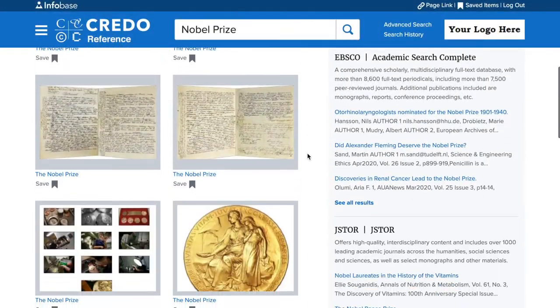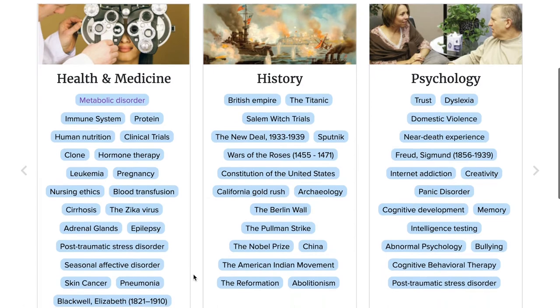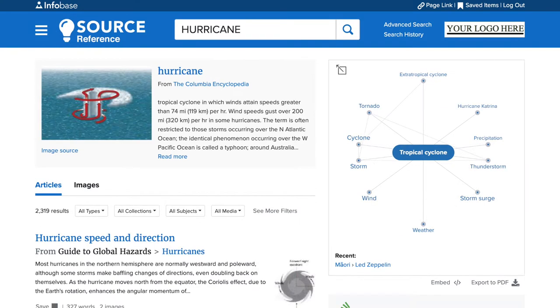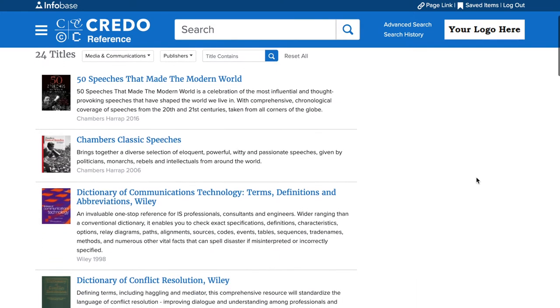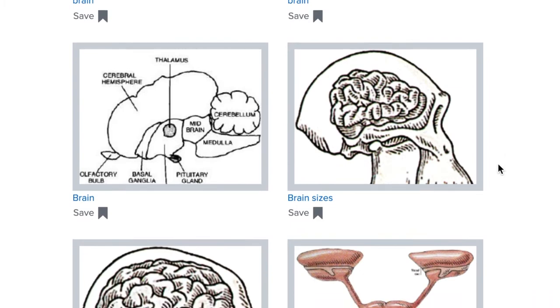Looking for background information to narrow down a research focus? Credo's award-winning list of full-text reference titles are selected from over 100 academic publishers on a wide range of subjects, from the sciences to history to the arts. Students can search millions of quality, citable articles written by subject matter experts and browse over 400,000 images.